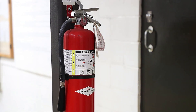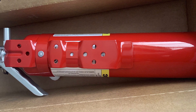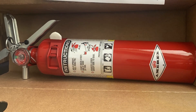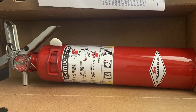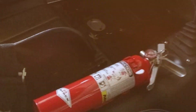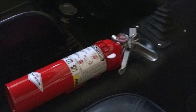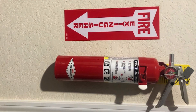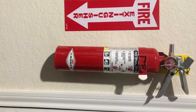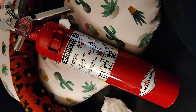Quality and durability are hallmarks of the AMREX 10-lb ABC fire extinguisher. Built to rigorous standards, it is designed to withstand the demands of emergency use. The extinguisher's components are robust, ensuring long-term reliability and effectiveness. Usability is enhanced by the ergonomic handle and simple pull pin, making it easy to deploy in an emergency. The large capacity ensures a prolonged discharge time, allowing for more thorough fire suppression. The AMREX extinguisher is known for its effectiveness, consistently receiving high praise from users for its ability to quickly and effectively extinguish fires.